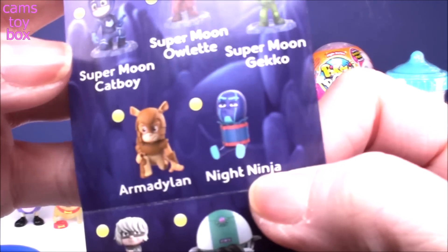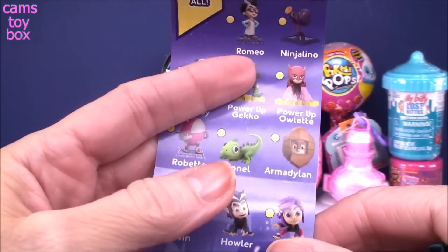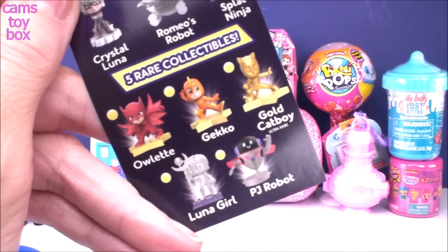Here he is on the collector's check sheet. I thought it might have a cool name but it just says Night Ninja. Here are all the other different ones you can get — there's really a lot to collect, and there are also five rare collectible ones.